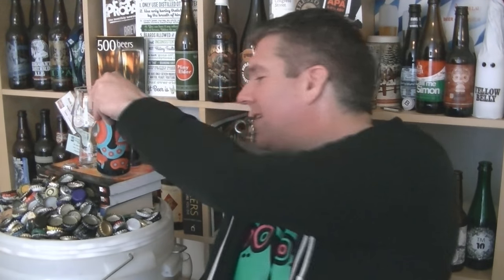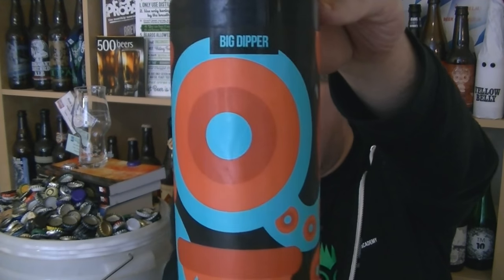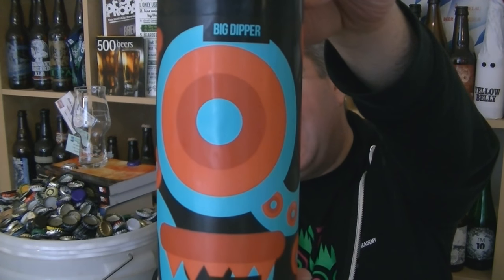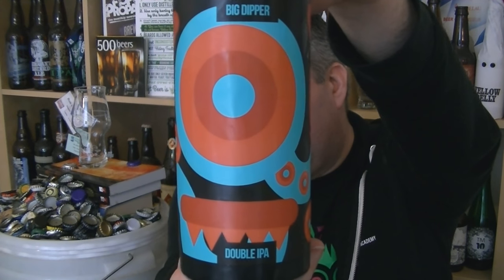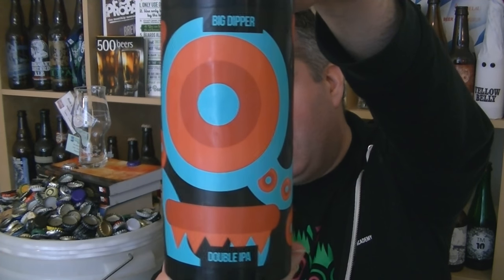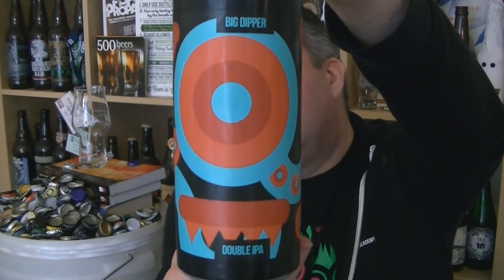Hi, I'm Rob from Hobzine.com. Thanks for joining me for another video beer review. This time we've got a caviar from the Fantastic Magic Rock Brewing Company in Huddersfield — it's their Big Dipper Double IPA, an 8.3% ABV double IPA brewed in collaboration with Fantastic Cloudwater from Manchester. You couldn't pick a bigger duo of hot brewing breweries in the UK.